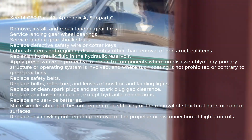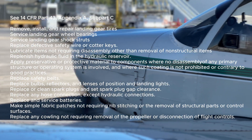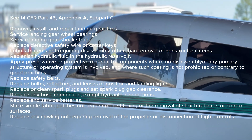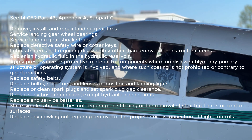Replace bulbs, reflectors, and lenses of position and landing lights. Replace or clean spark plugs and set spark plug gap clearance. Replace any hose connection except hydraulic connections. Replace and service batteries. Make simple fabric patches not requiring rib stitching or removal of structural parts or control surfaces. Replace any cowling not requiring removal of the propeller or disconnection of flight controls.